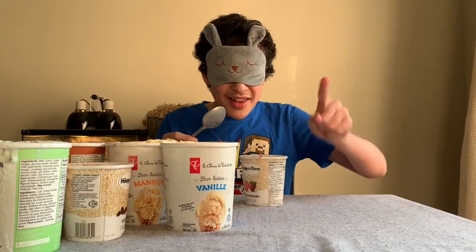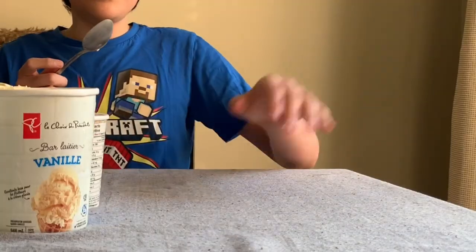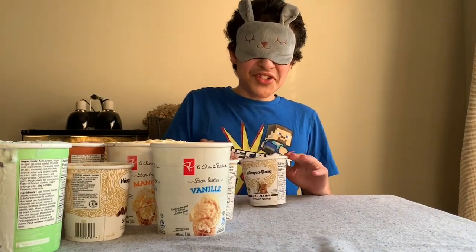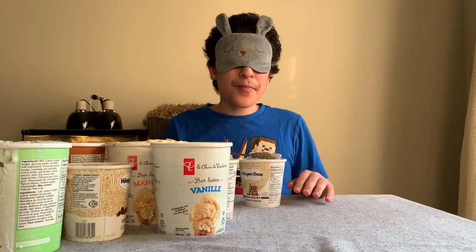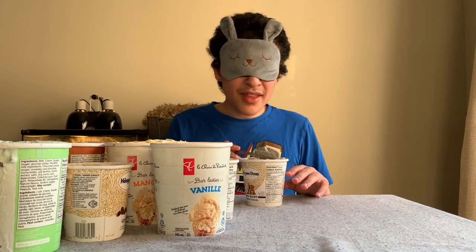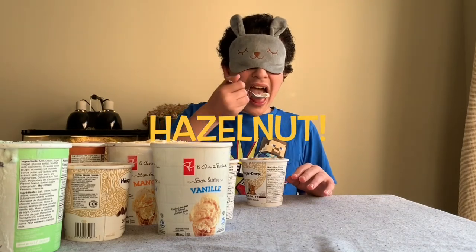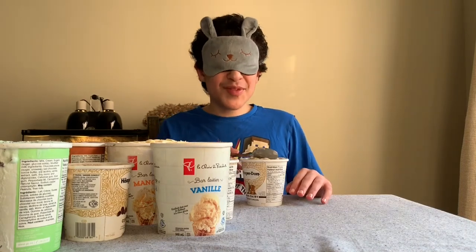Okay everybody, so now we've tried out nine flavors and we have one more to go. Let's try out this next flavor and taste it and try to guess it. The tenth and final flavor — this tastes a bit nutty. I'm not sure exactly, but I think I might know. I've definitely tried this before.